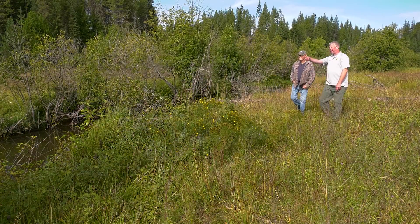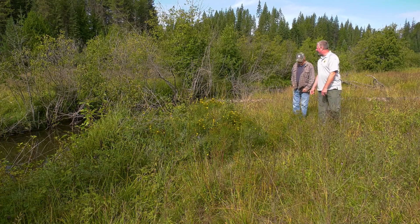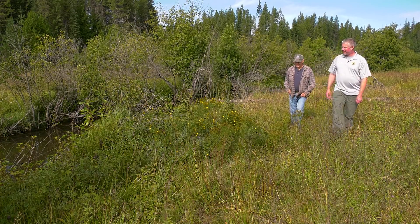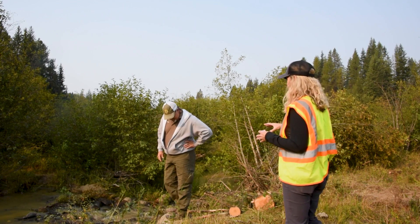This involves working with a landowner who is willing to let us do restoration on their property. Once we develop an agreement with a landowner, we start the process by working with a habitat engineer to design the project.